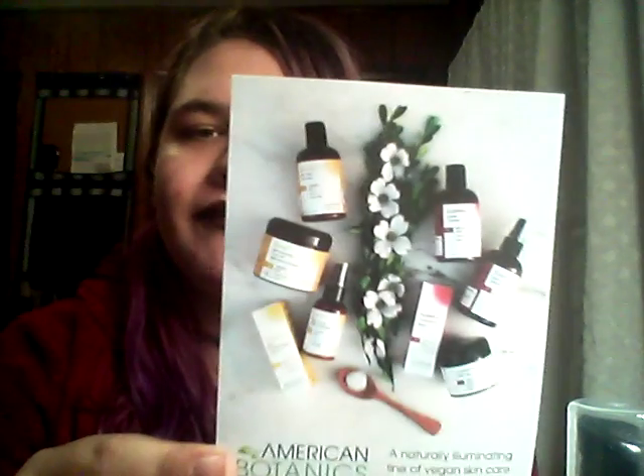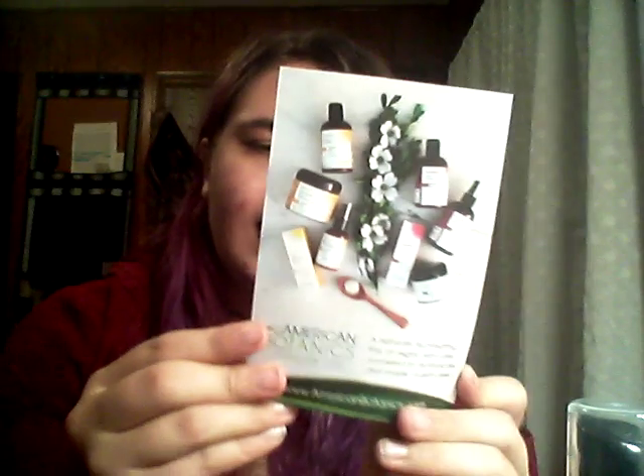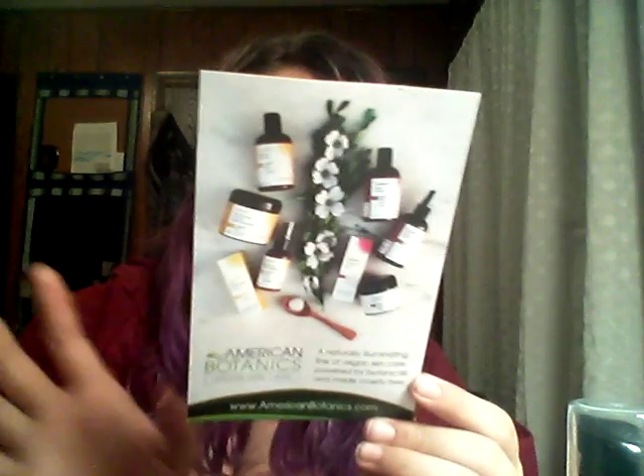The last thing we have is some information from American Botanicals vegan skincare — different steps and what products you should be using, which is pretty cool. That's the end of the box! I will go recycle it now. You guys have a wonderful evening — please like and subscribe, and have a great night. Thank you for watching!